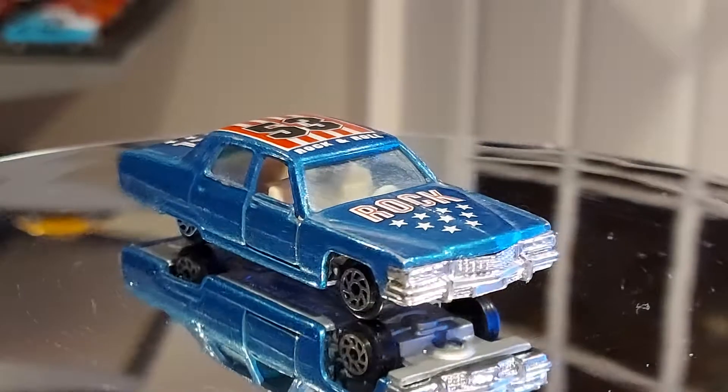Compared to the 1/43s on my page, which really take the time to detail everything, the 1/64s are more made for kids — for toys. Like when you were a kid growing up with your Hot Wheels and Matchbox, back in the day.